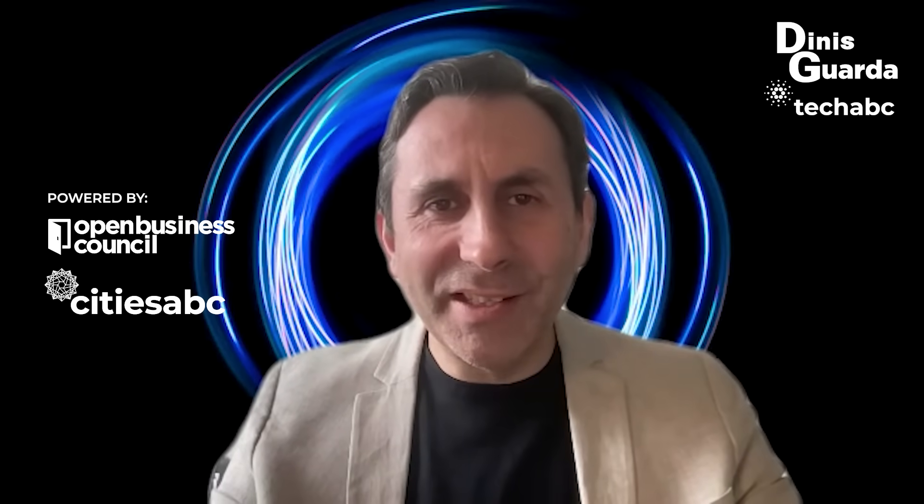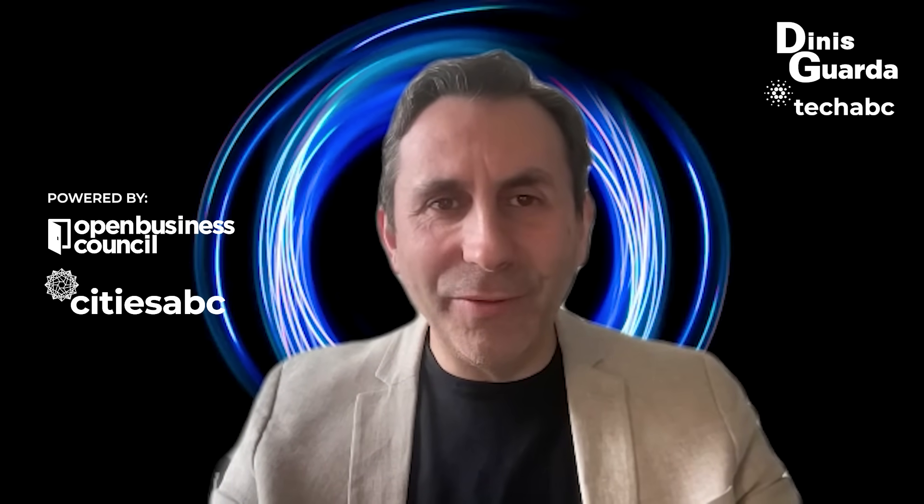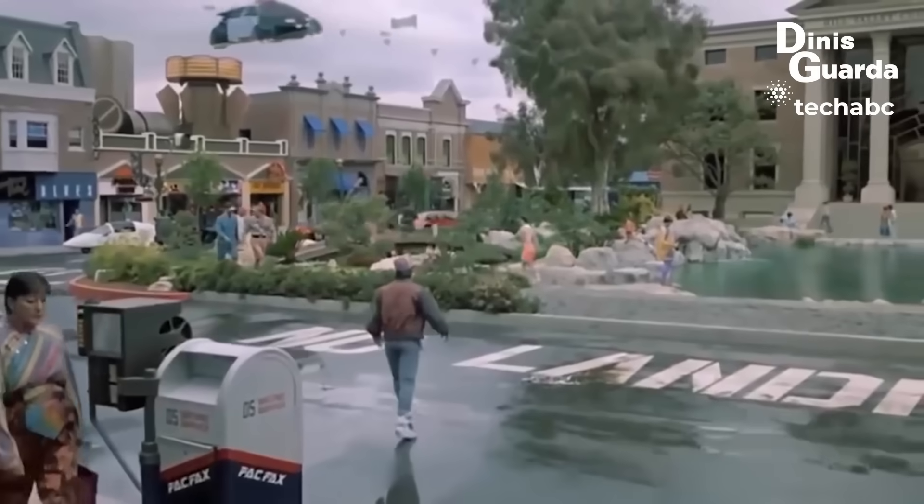Hello and welcome to the first episode of TechABC, part of my Dinesh Guarda YouTube podcast series. TechABC, as the name says, is TechABC. So in this series, I'm going to be profiling tech inventions, tech products, and tech gadgets that I like.